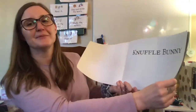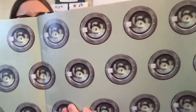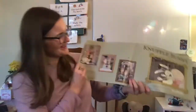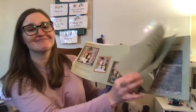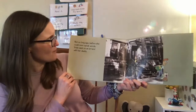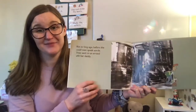Knuffle Bunny. I wonder where Knuffle Bunny is in this picture — I think we're going to find out. Knuffle Bunny by Mo Willems. Not so long ago, before she could even speak words, Trixie went on an errand with her daddy. An errand means they went out to do something together.